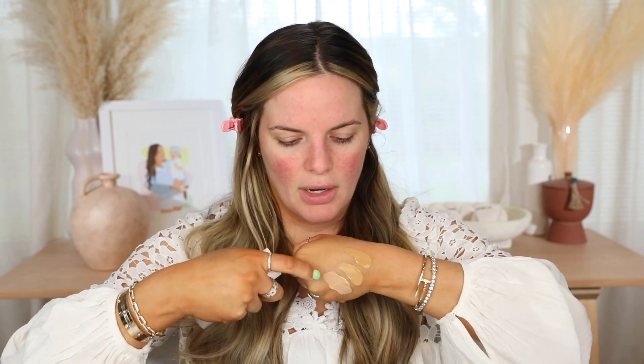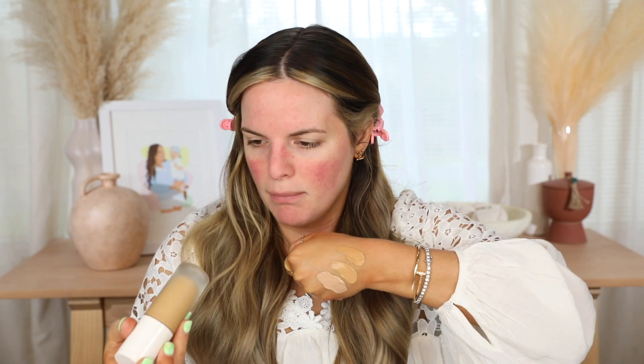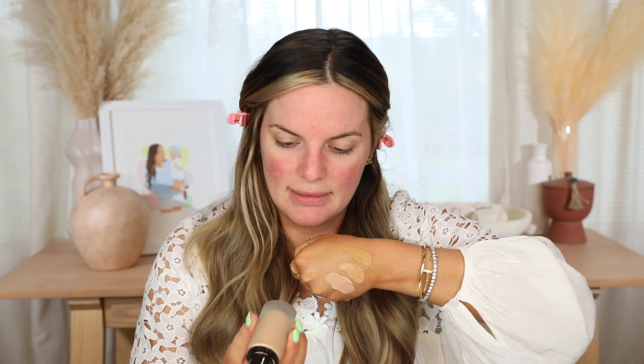So starting from top to bottom: the top is W929, the middle is W923, and the bottom is C918. I think I could probably go with the middle, honestly. The C918 is a little too light, but that's going to be good for mixing if I need to. So let's go in with the middle shade, W923.